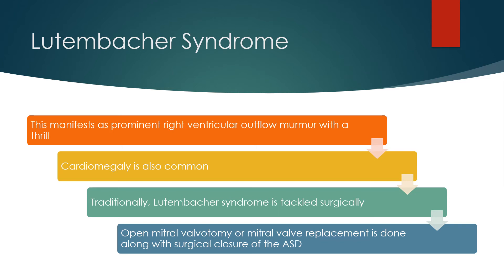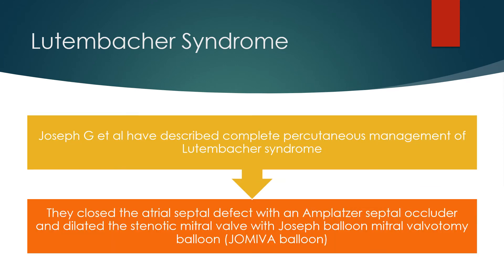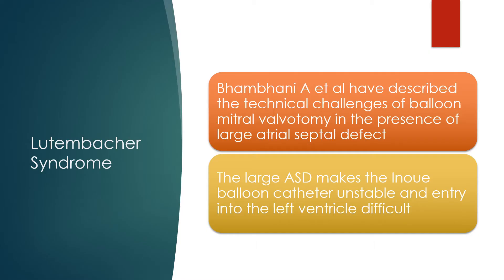Traditionally, Lutenbacker syndrome is tackled surgically. Open mitral valvotomy or mitral valve replacement is done along with surgical closure of the ASD. Joseph and colleagues have described complete percutaneous management of Lutenbacker syndrome — they closed the atrial septal defect with an Amplatzer septal occluder and dilated the stenotic mitral valve with the Inoue balloon. Bampani and colleagues have described the technical challenges of balloon mitral valvotomy in the presence of a large atrial septal defect, as the large ASD makes the Inoue balloon catheter unstable and entering the left ventricle difficult.